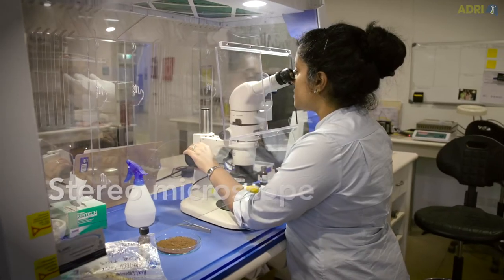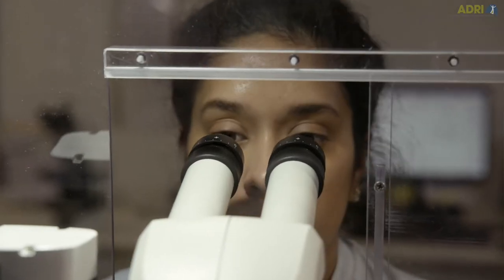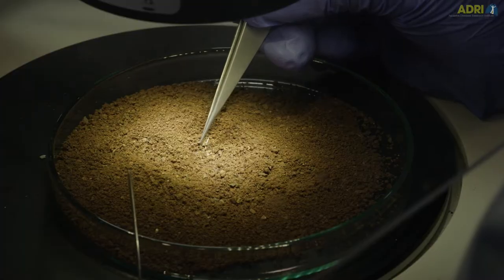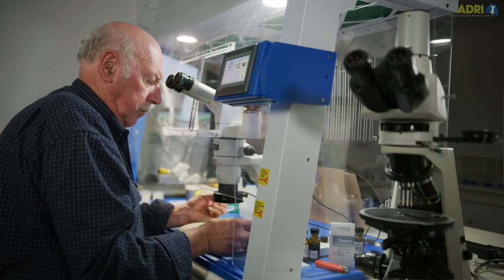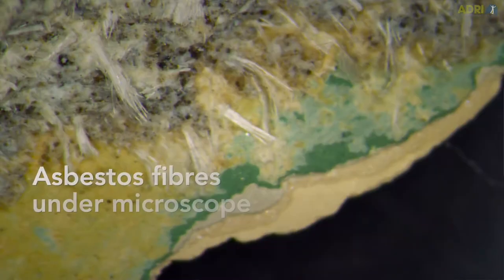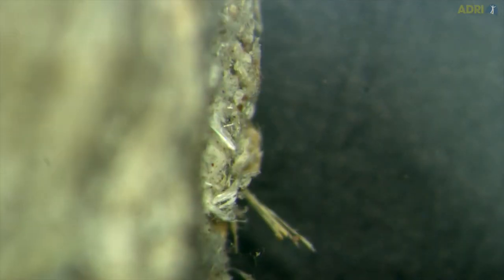You would need a good quality stereo microscope and that's probably the most important part of the analysis. It takes someone really experienced to understand what asbestos looks like because it comes in so many products and different forms. You use the microscopes because the asbestos fibres are extremely small so you can't really see them with the naked eye. The stereo microscope shines light down onto the sample and it's about a ten times magnification. We can then examine the material and see if there are fibres there.